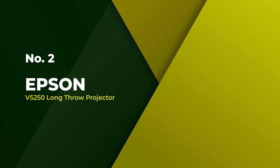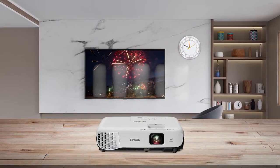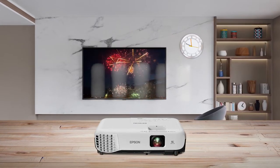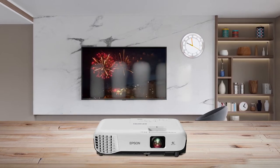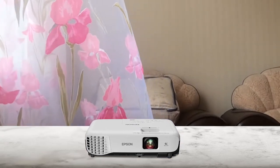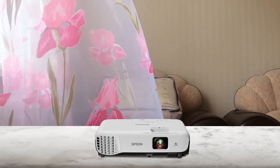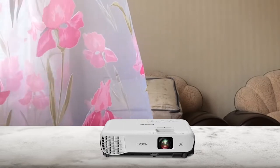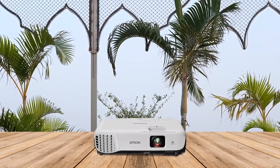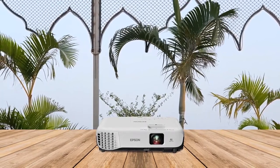Number 2: The Epson VS250 Long Throw Projector. The Epson VS250 is a powerful projector that provides long-lasting, reliable performance. To clarify before digging deeper into the projector's specifications, it's important to note that it only offers SVGA resolution, meaning you'll only get 800 x 600 pixels, which isn't even standard high definition. The projector is built extremely well, offering a low sturdy profile with easy-to-use controls and a comprehensive cooling system that keeps noise to a minimum.